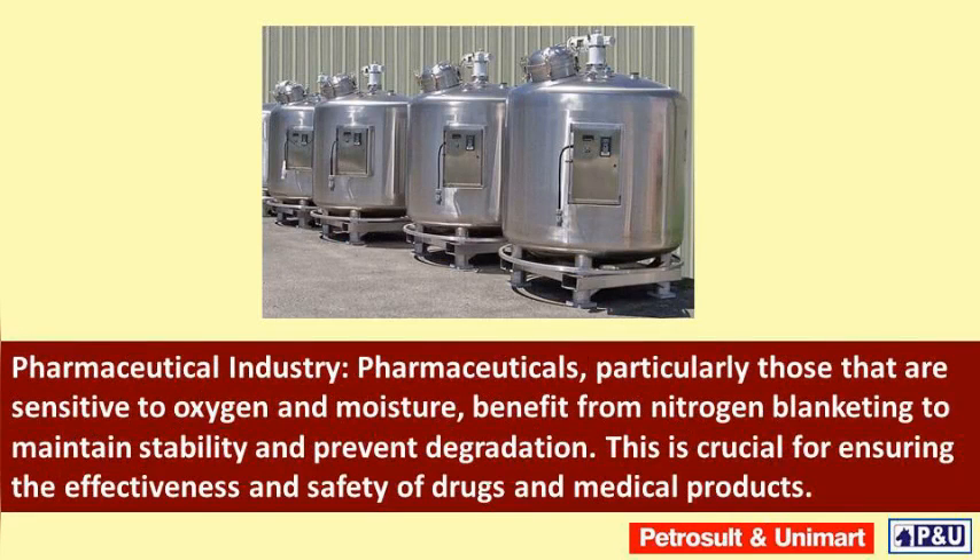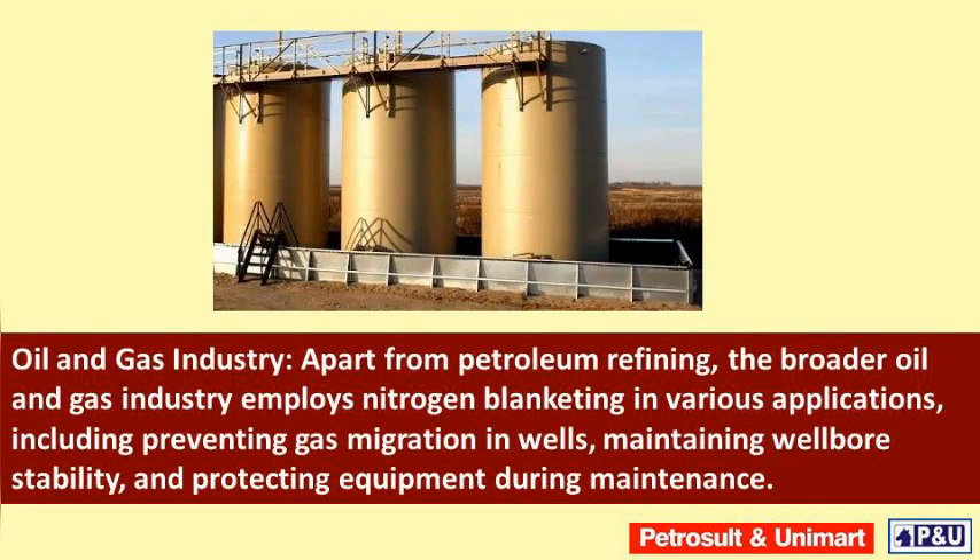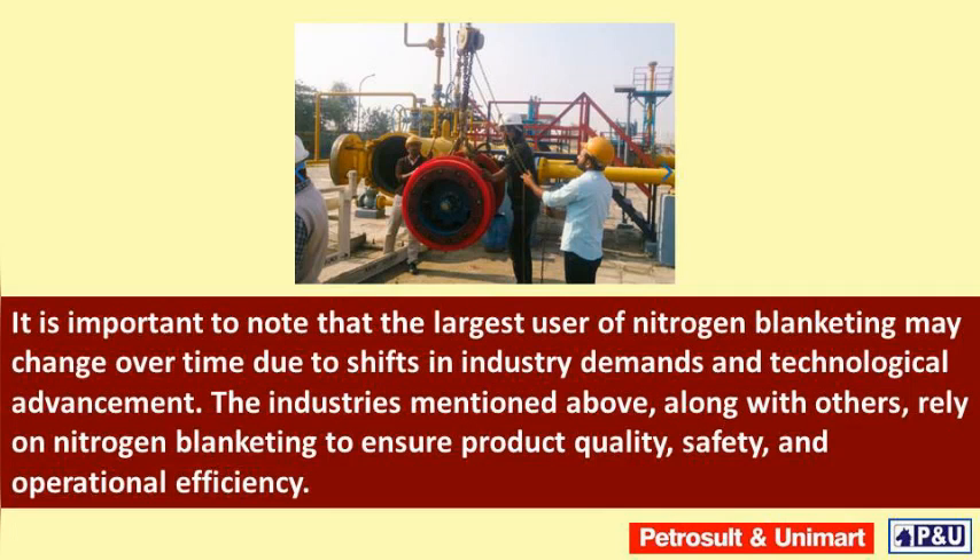Pharmaceuticals, particularly those that are sensitive to oxygen and moisture, benefit from nitrogen blanketing to maintain stability and prevent degradation. This is crucial for ensuring the effectiveness and safety of drugs and medical products. Apart from petroleum refining, the broader oil and gas industry employs nitrogen blanketing in various applications, including preventing gas migration in wells, maintaining wellbore stability, and protecting equipment during maintenance.